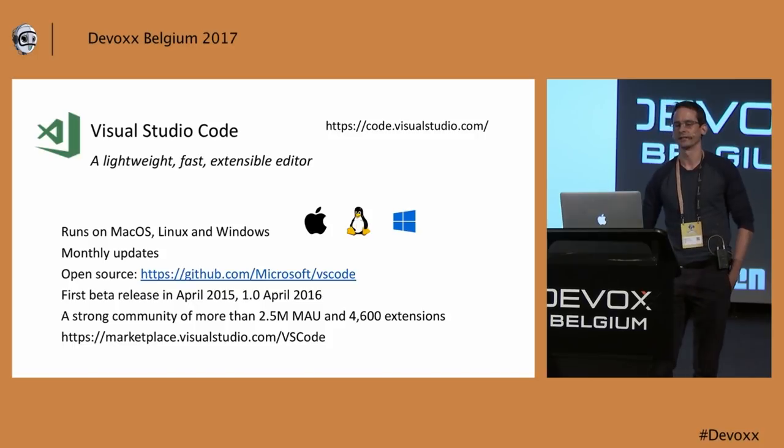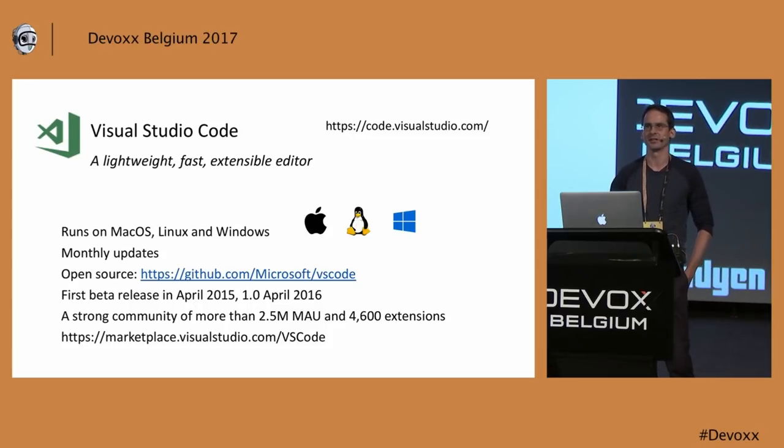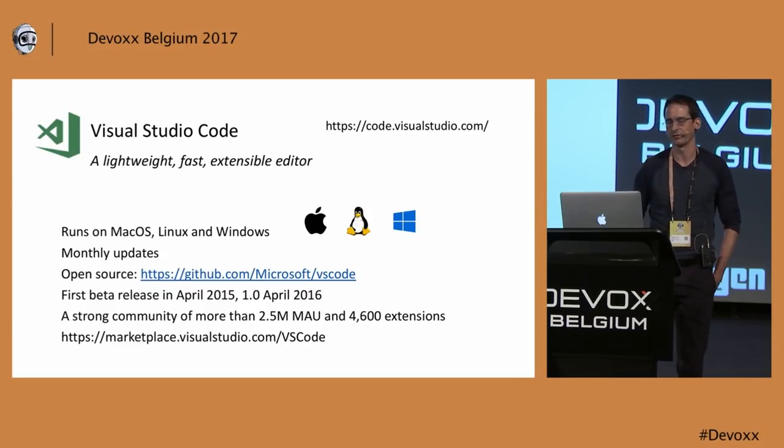We are an open source project. On GitHub, we are one of the most active open source projects right now, with lots of contributors and lots of PRs. We are trying to do open development — that means all the plans are open. We can listen to feedback; whatever issue is voted up the most will come on the next plan. Visual Studio Code came out two and a half years ago as a beta, and then one and a half years ago it became the 1.0 release. It has been quite popular — at the moment we have over two and a half million active users a month.